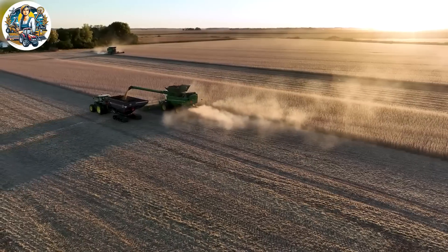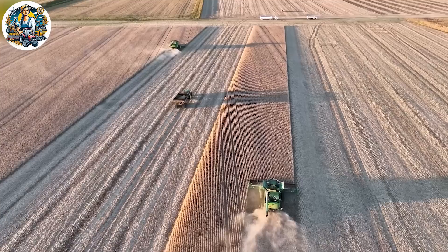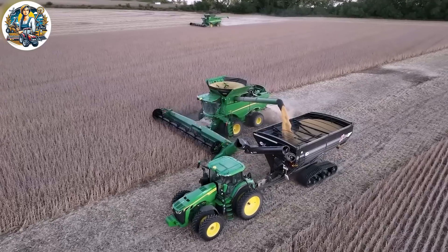The soybean harvest in central Illinois is kicking off impressively. Farmers are experiencing a strong start, reflecting favorable conditions and efficient harvesting methods, setting the stage for a promising season ahead.